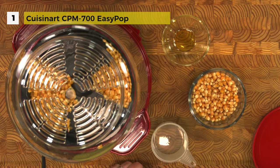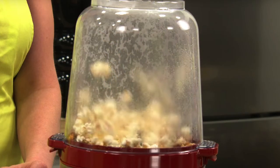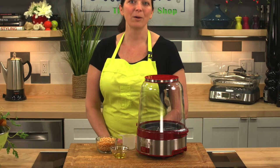Clean up is easy too — all removable parts are dishwasher safe. We hope you enjoyed today's video. Please don't forget to share your valuable comments with us. If you liked our video, do give us a thumbs up and hit the subscribe button to watch other great videos. Have a great day!